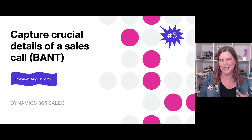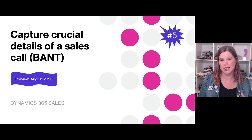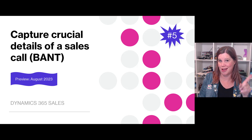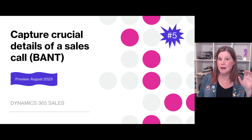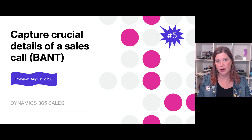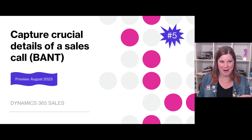This one I really like — it's clever use of conversation intelligence. It's about capturing crucial details of a sales call using the BANT acronym: Budget, Authority, Need, and Timeline. As the seller works through the call, it checks whether they've covered all of those things. There's classification for detected questions, call notes oriented around those critical items, grouping of mentions by the role of the person, and topics for playback. I'm definitely going to do a video on this once I can get my hands on it.